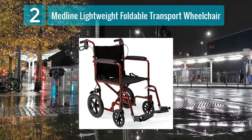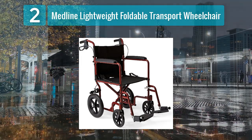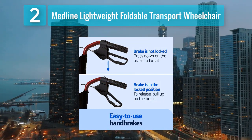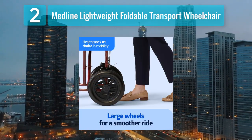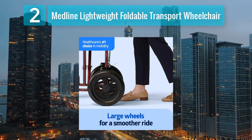Coming in at number 2: Medline Lightweight Foldable Transport Wheelchair. Medline is renowned for producing high-quality medical equipment, and their Lightweight Foldable Transport Wheelchair is no exception. Designed with both portability and comfort in mind, this wheelchair weighs only around 23 pounds, making it incredibly easy to transport and store. Despite its lightweight construction, it boasts a sturdy carbon steel frame that can support users weighing up to 300 pounds.